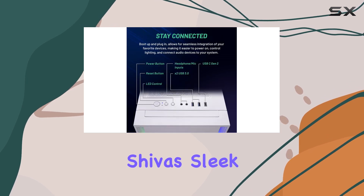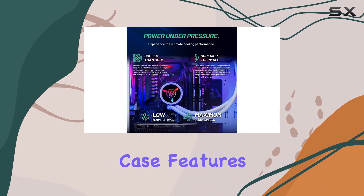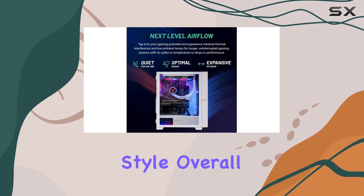Speaking of style, the Shiva's sleek design is sure to turn heads. The ATX MidTower case features tempered glass panels and customizable RGB lighting, allowing you to show off your rig in style.